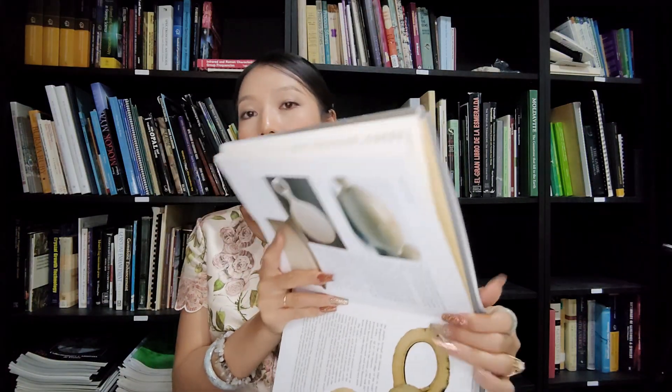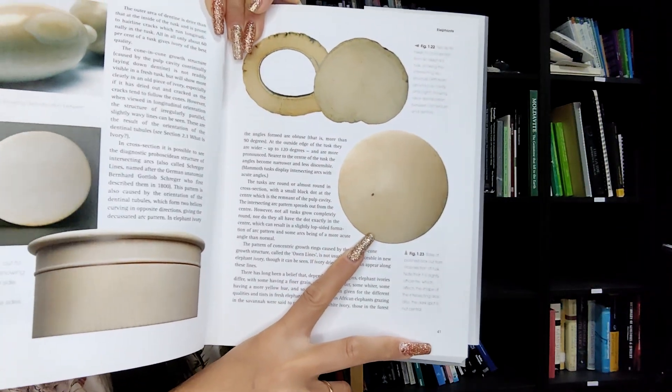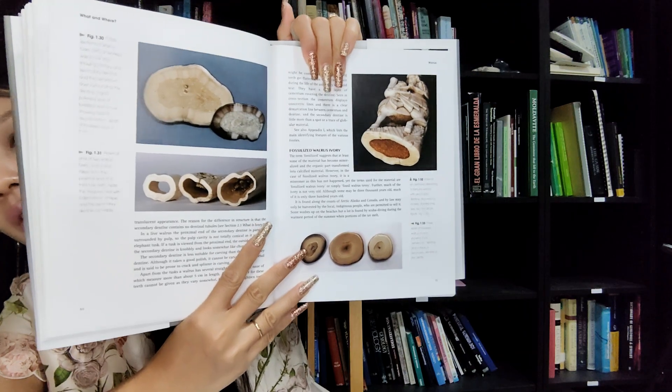This is showing two slices broken - taking the cross-section from an elephant tusk - showing the intersection. If you have this book you can look easier, because sometimes when I'm showing you, you cannot see the detail clearly. It's better if you own the book. And I also have fossil walrus ivory to show you.